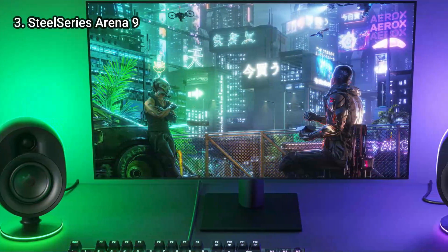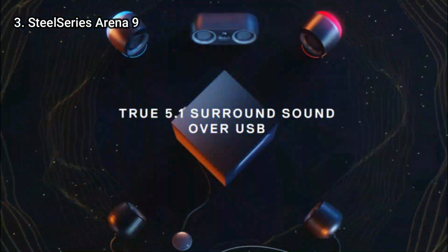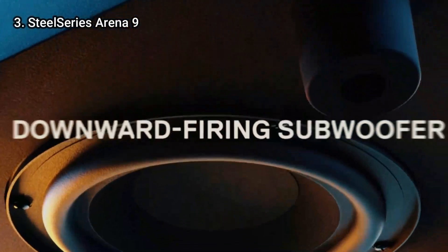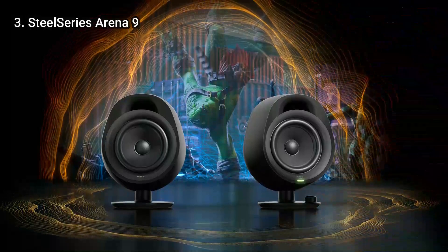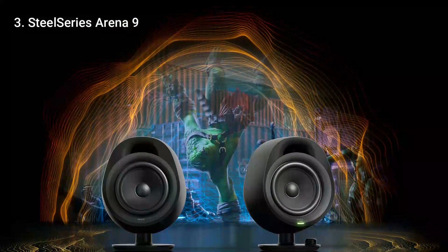With the Arena 9, we discovered that games especially come to life. When we shift our character's point of view, audio elements physically surround us. And every time there is an explosion, we hear the rumble because of the subwoofer. The audio is clear, interesting, and detailed, even when listened to in stereo.